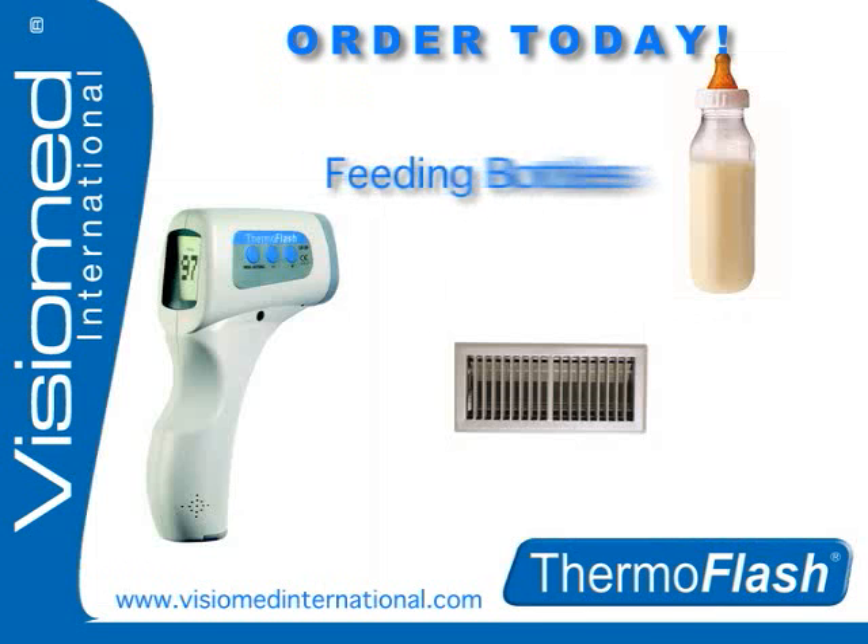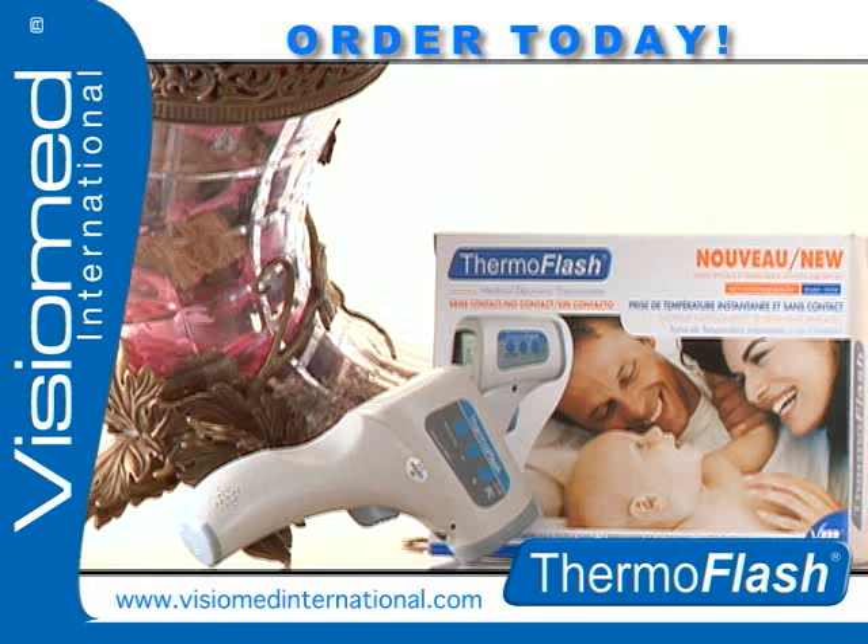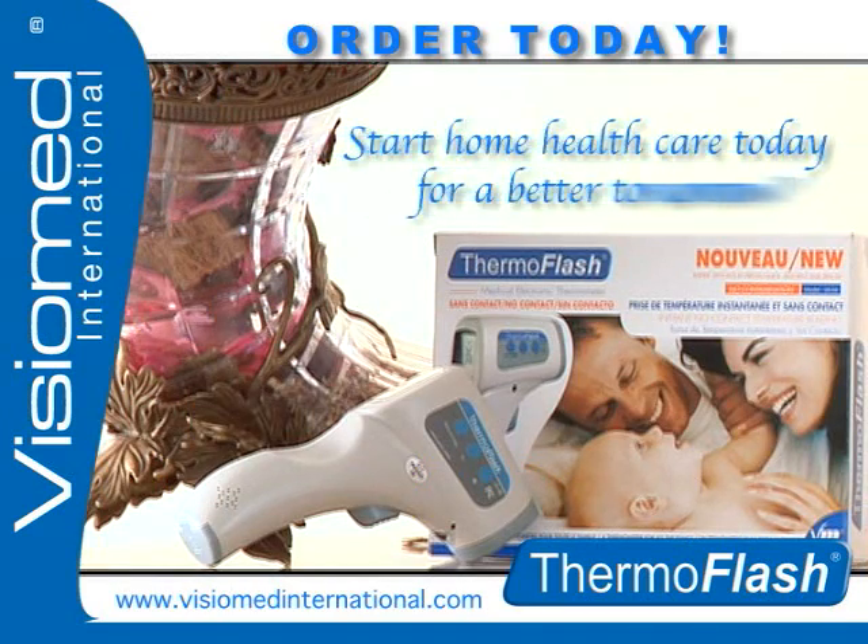ThermoFlash can also be set to measure feeding bottles, air temperature, and other related elements. ThermoFlash is a Visiomed International product. Start home healthcare today for a better tomorrow.